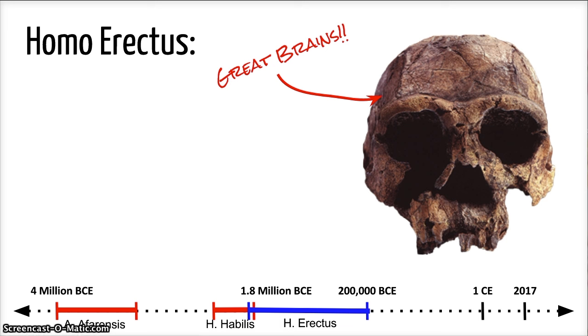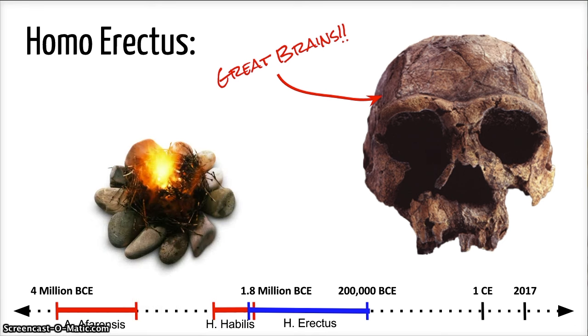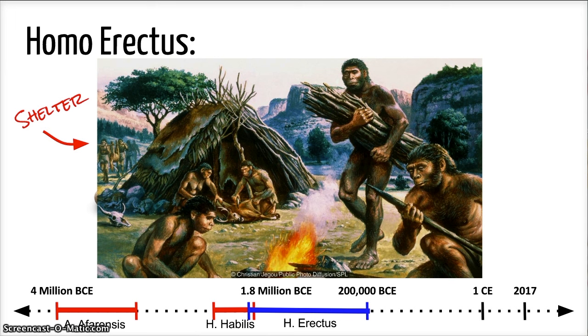Their greatest advantage over other hominids was their ability to use fire. Scientists have concluded that Homo erectus ate more meat than earlier hominids. Scientists also believe that they built shelters to protect themselves from the elements. These capabilities enabled Homo erectus to survive longer than any previous hominid.